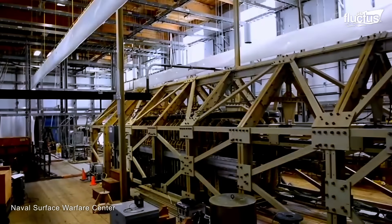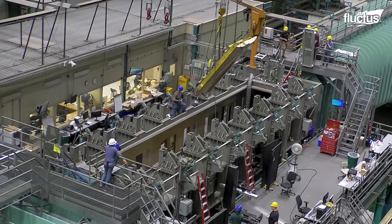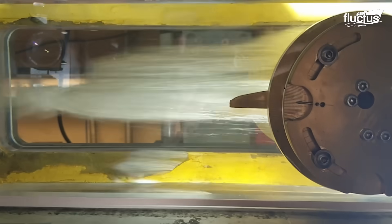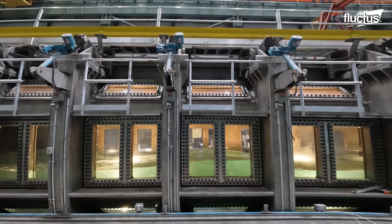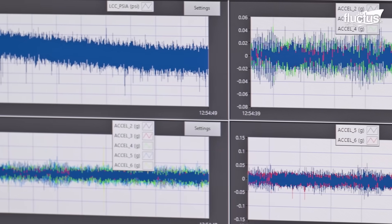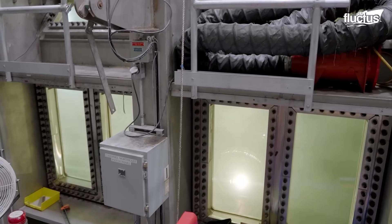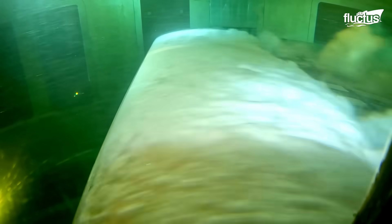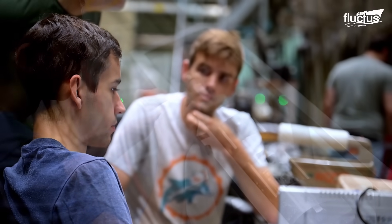Carderock's large cavitation channel provides unmatched materials testing capacity that is vital for Navy use. This remarkable covered water tunnel lets engineers explore cavitation — creating vapor-filled bubbles in the liquid that could seriously compromise marine parts like propellers and rudders. Using a special high Reynolds number hydrofoil test piece, engineers analyze systems such as rudders under precisely controlled settings that nearly reflect full-scale operating environments.